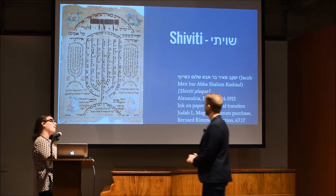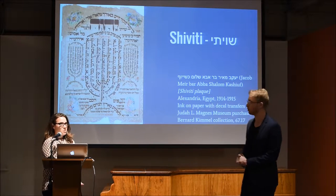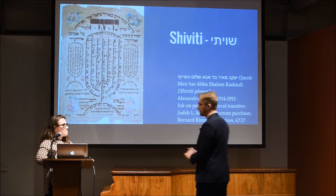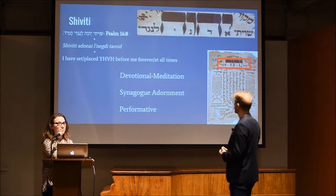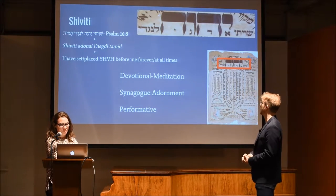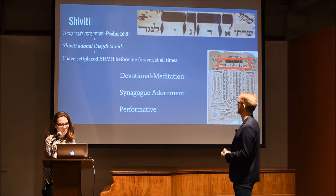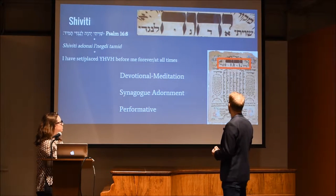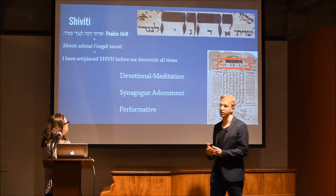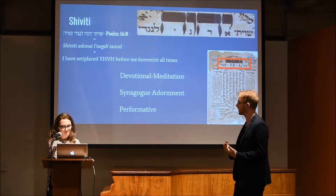Shivitis have a very interesting and slightly complicated history that we're going to try to break down. The first component of the Shiviti, and really where it gets its name from, is from a verse in Psalm — Shiviti Adonai L'Negdi Tamid — Psalm 16, verse 8: 'I place the divine, the Yod-Heh-Vav-Heh, the Tetragrammaton, before me at all times.'